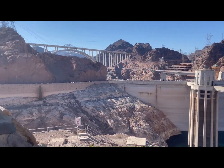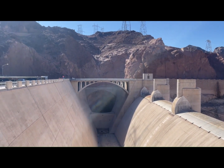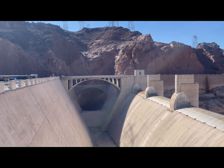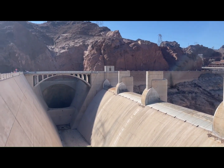Let's head down onto the top of the dam. Here's one of the diversion tunnels, which took over 15 months to dig through — there's one on the other side too. They had to divert the Colorado River in order to build the dam.